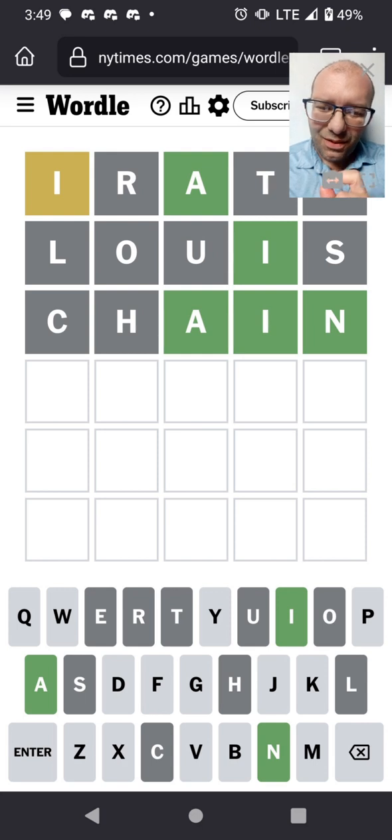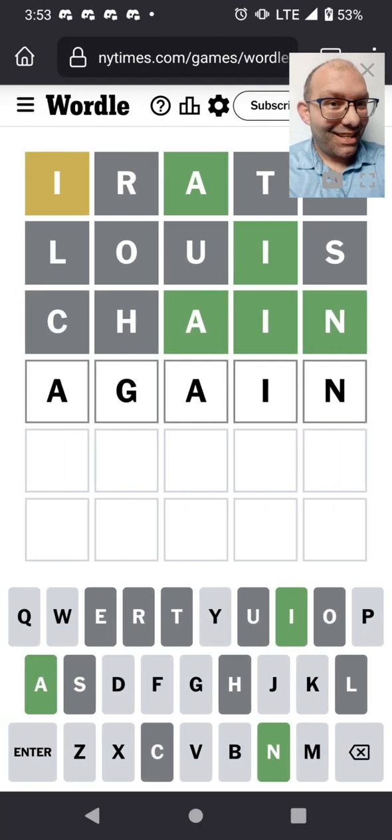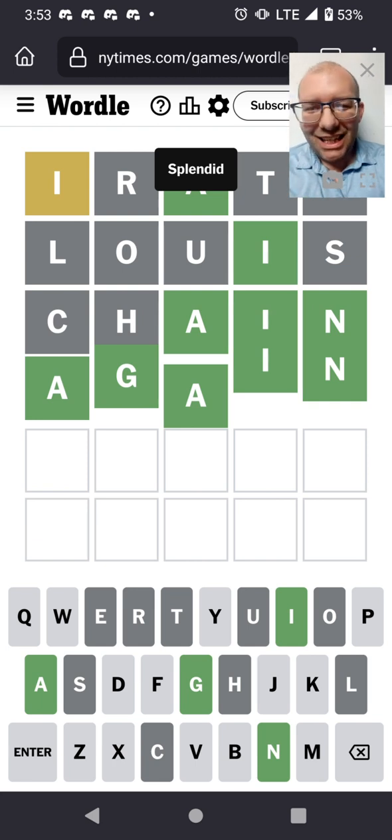There could be a double vowel — that'd be an A since there's no others available. Double vowels, or double letters in general, they trip me up a lot of times. When you've already gotten one... I got there, but it took four guesses where maybe it could have been three, but no.